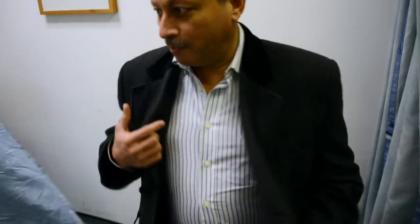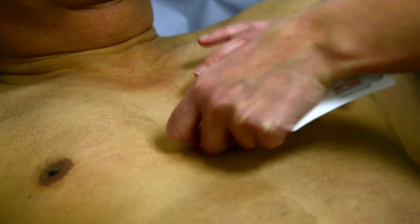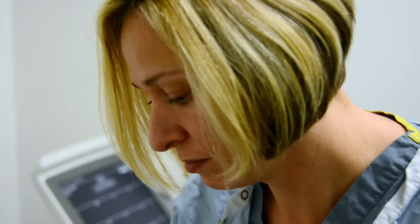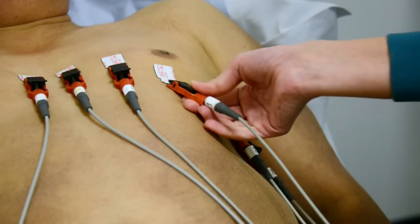We ask the patient to take off the top half of their clothes and lay on the couch so they're nice and relaxed. When the patient is on the couch we attach the electrodes to the chest area, ankles and the wrists. Then we attach the ECG leads to the electrodes.